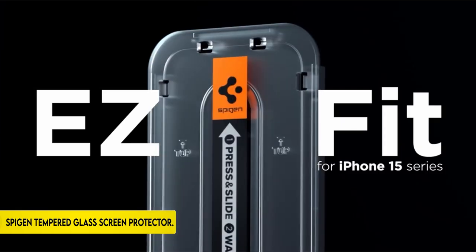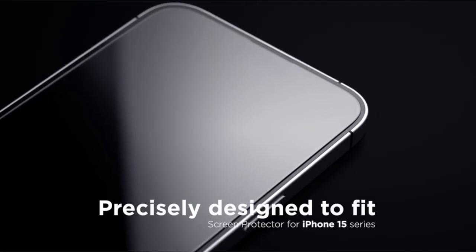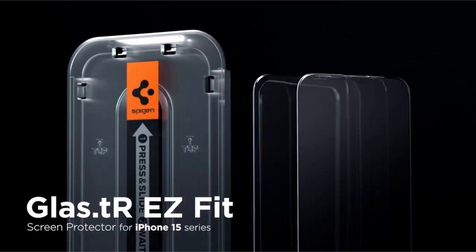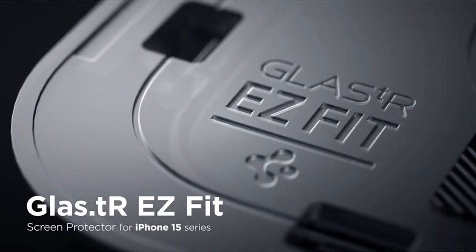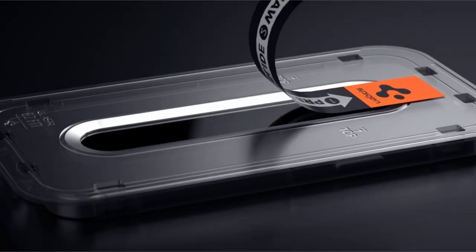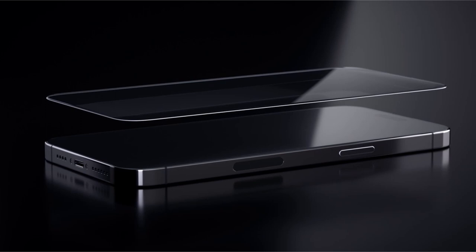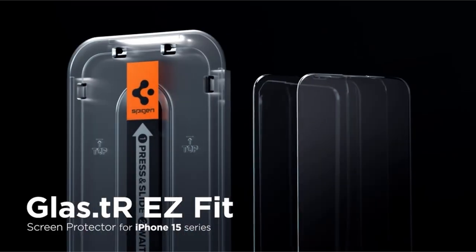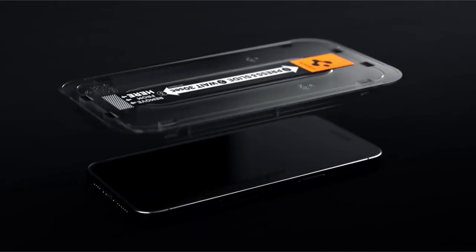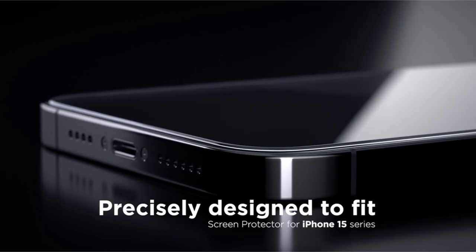On number 5: Spigen Tempered Glass Screen Protector. The iPhone 15 Pro screen protector has a hardness rating of 9H and is made of tempered glass, providing strong protection against scratches and impacts. The package contains an easy-to-use auto-alignment installation kit for a smooth installation. The screen protector is meant to maintain excellent clarity while retaining the screen's natural brightness. Furthermore, it is case-compatible with all Spigen iPhone 15 Pro cases, providing total device protection.